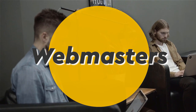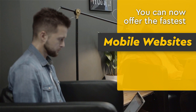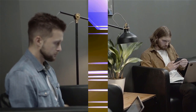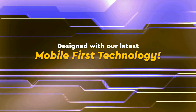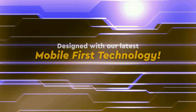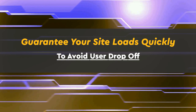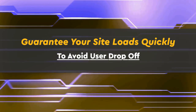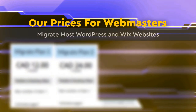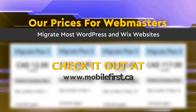Webmasters — you can now offer the fastest mobile websites on the internet to your clients, designed with our latest mobile first technology. Guarantee your site loads quickly to avoid user drop-off. Check out our prices for webmasters — we migrate most WordPress and Wix websites — at mobilefirst.ca.